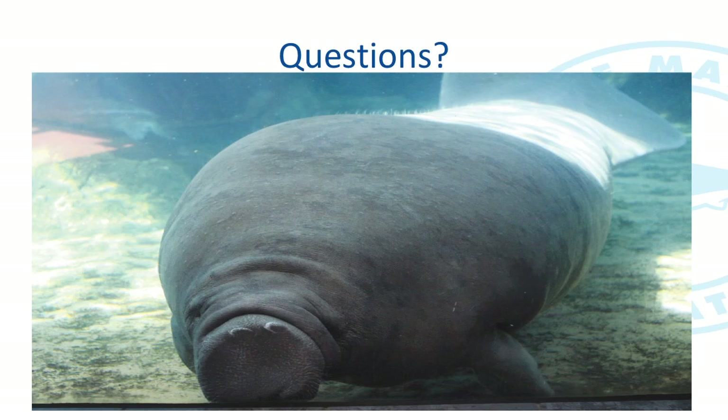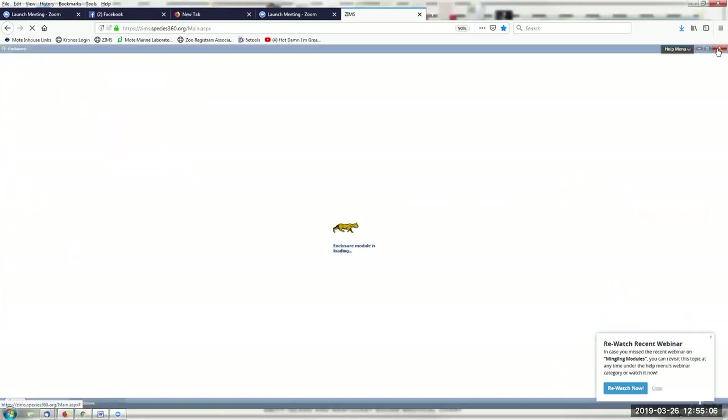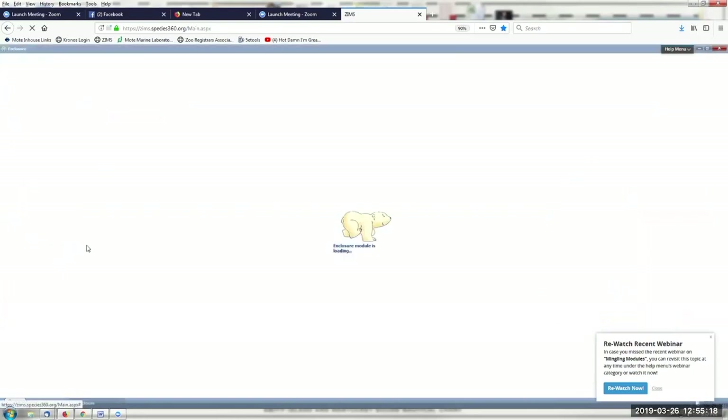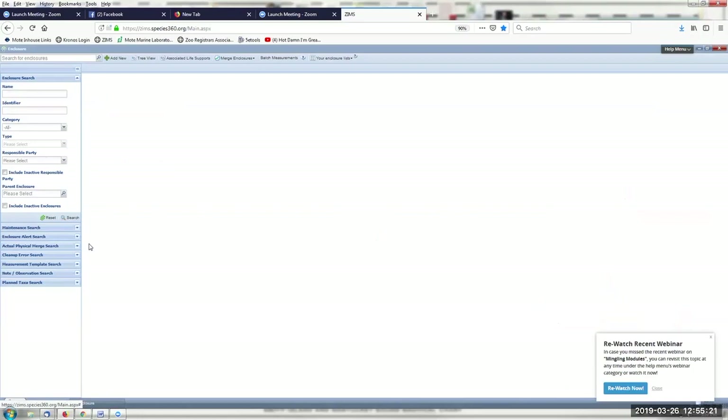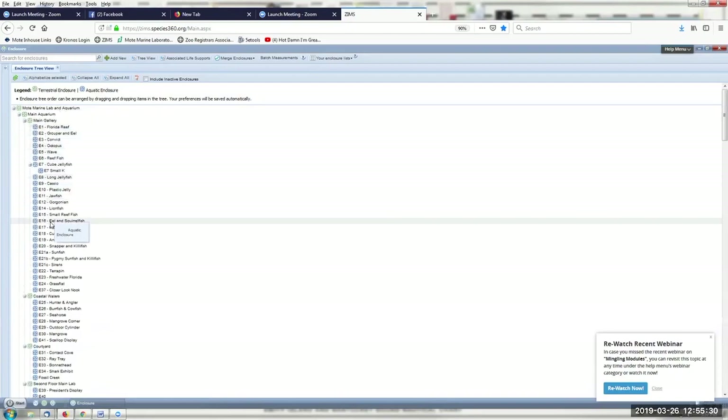It sounds like you may have a little time to show us the actual records management software. Matt shares his ZIMS screen — his organization has approved sharing the data. Just to show the utility quickly and go through the different steps I mentioned: I can go to a tree view here showing all of our enclosure groups, expand this, and go through all of our enclosures.